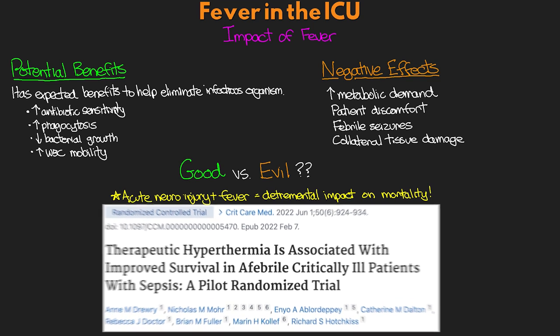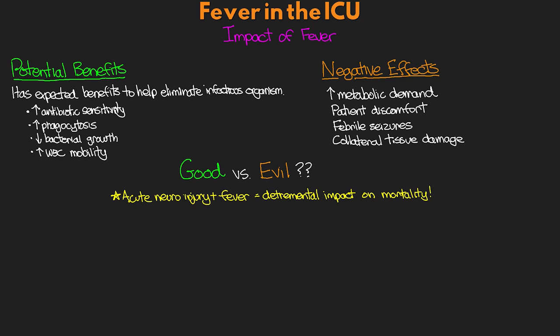What does all this mean? The answer is we aren't entirely sure. There are clearly cases where fever can have detrimental effects — specifically in patients with neurological injuries and those with high temperatures who are non-septic. There does seem to be some evidence supporting that there's no mortality benefit in just treating a fever because there is a fever. Based on the 2012 study, there may even be increased mortality when treating the fever of septic patients, suggesting some benefit of that host response that we really don't want to inhibit.